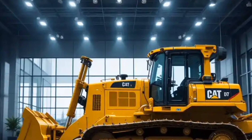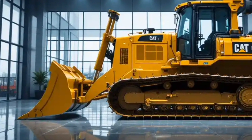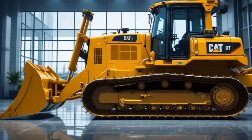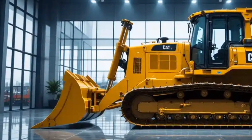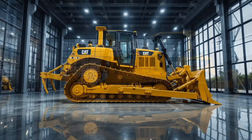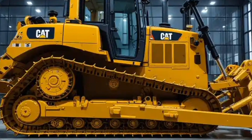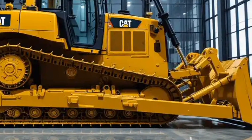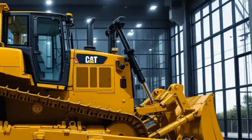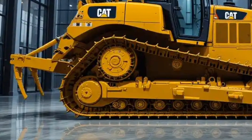Starting with the interior, Caterpillar has really focused on operator comfort in the 2026 D10. The cab is completely redesigned with a quieter, more insulated environment, reducing vibration and outside noise so operators can work longer shifts without fatigue. The seat is air-suspended with full adjustability, designed to keep the operator comfortable no matter how rough the terrain gets. The controls are ergonomic and placed within easy reach, with joystick steering and blade control that reduce strain and make precise operations easier than ever.